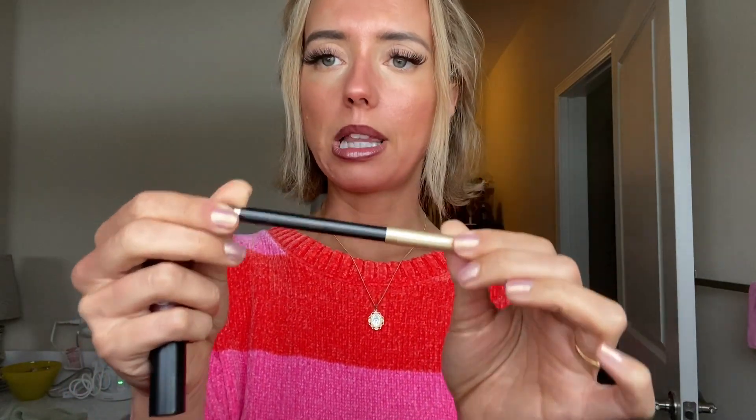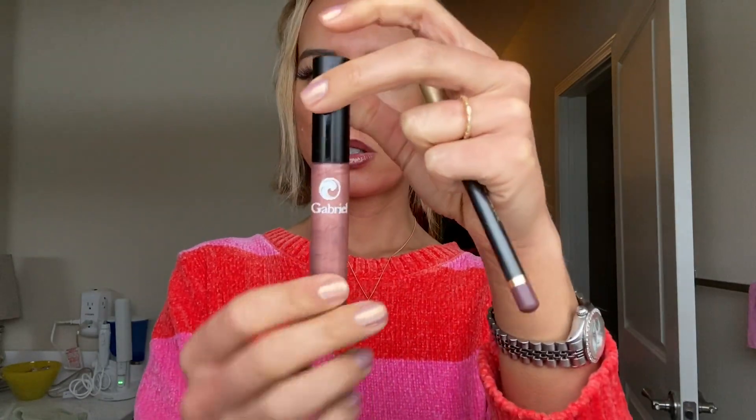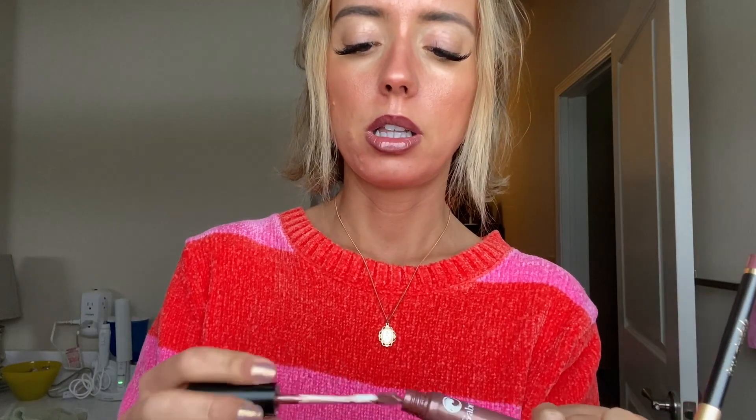Another lip liner and lip gloss duo that I love is Jane Iredale's Plum — it's like a dark plum color. And then this is Gabriel's, which is a natural brand lip gloss in the color Nectar. It's a frosty peachy berry with some brown in it — gorgeous. I love the lip liner and frosty gloss look, so Plum with Nectar is gorgeous. Can't you see with just a little bit it just adds that frost? I personally love that look — might be a little bit 90s, but that's okay.